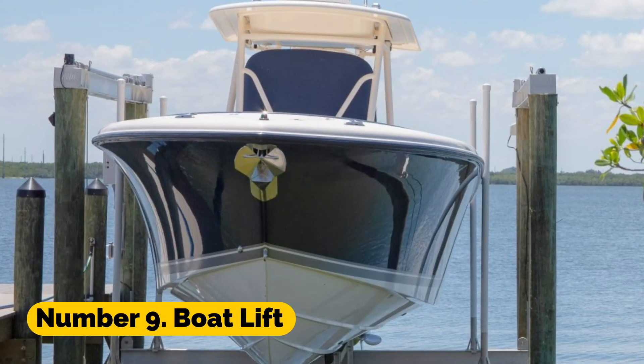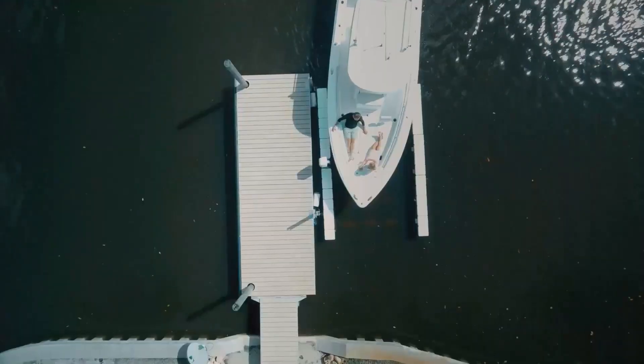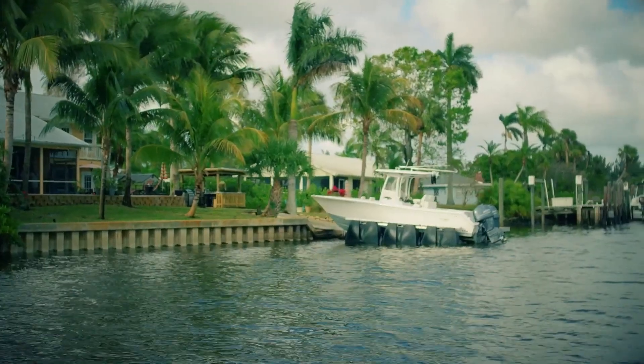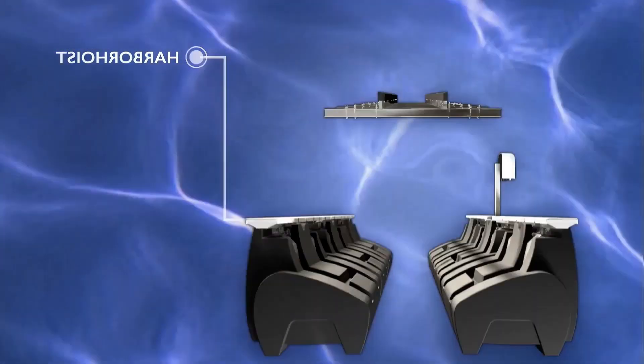Number 9: Boat Lift. The Boat Lift is a specialized tracked vehicle intended specifically for usage in water. It is designed to float on water and navigate waves with ease, thanks to the enormous pontoons attached to its underside.